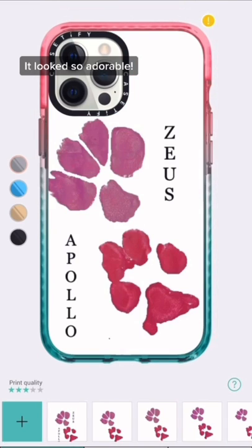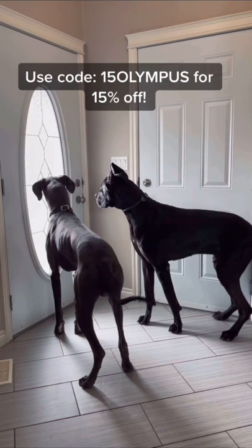It looked so adorable. Use code 15 Olympus for 15% off.